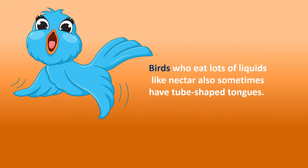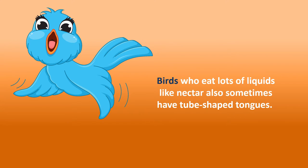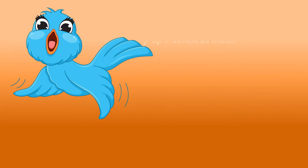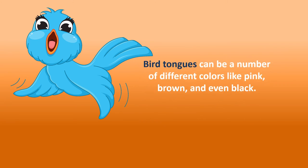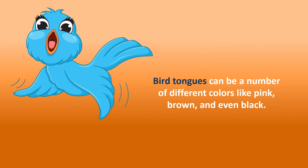Birds who eat lots of liquids like nectar also sometimes have tube-shaped tongues. These special tongues help the birds slurp up a delicious meal. Bird tongues can be a number of different colors like pink, brown, and even black.